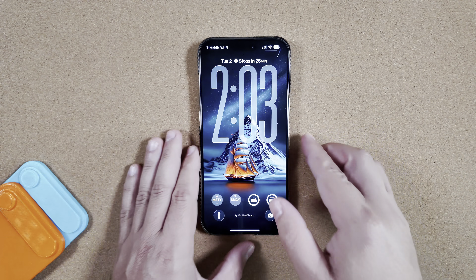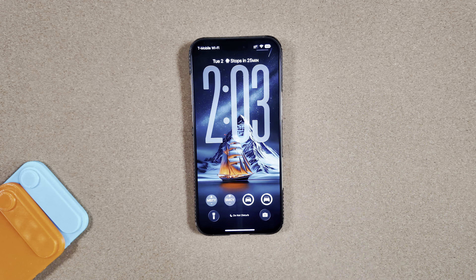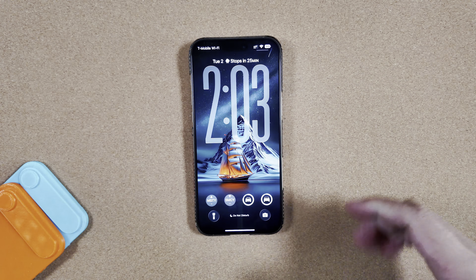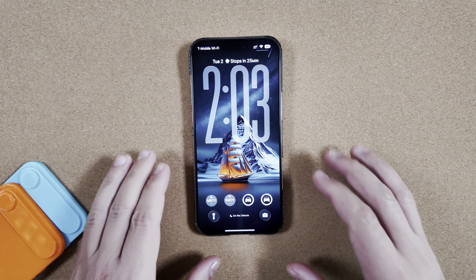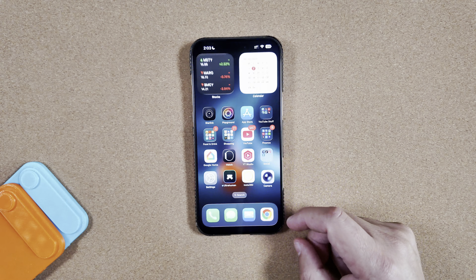If you're interested in all these wallpapers we've been talking about, make sure to subscribe to the channel and thumbs up this video to get notified when our Apple Rewind clip goes live later in the week, usually on the weekend.